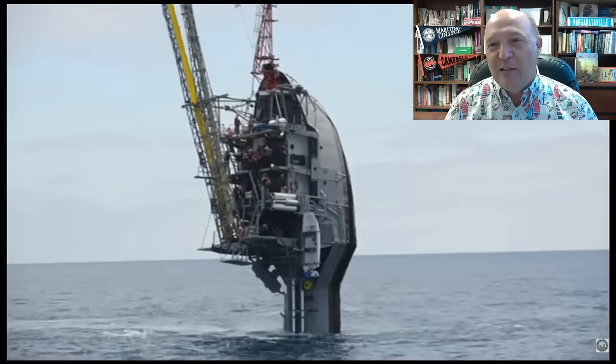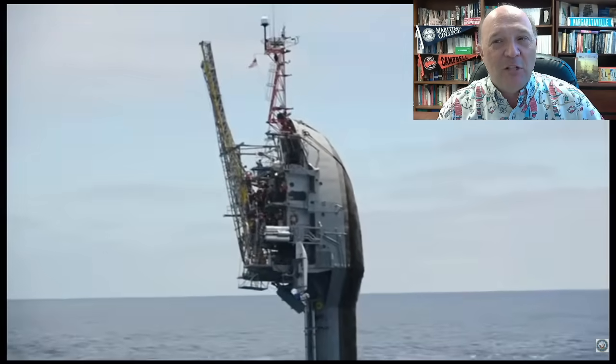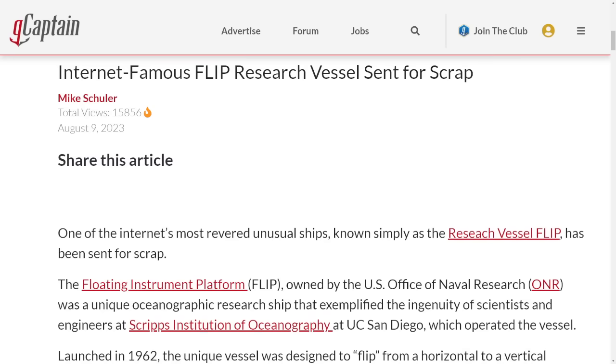We're going to talk a little bit about this and why this vessel is so unique. If you're new to the channel, take a moment, subscribe, and hit the bell so you'll be alerted about new videos. This is a story back in August by Mike Schuller: 'Internet's Famous FLIP Research Vessel Sent for Scrap.'